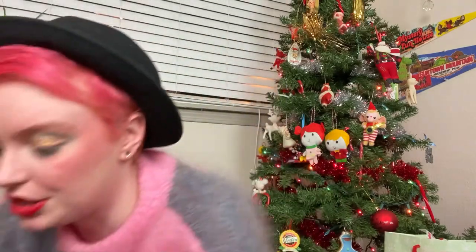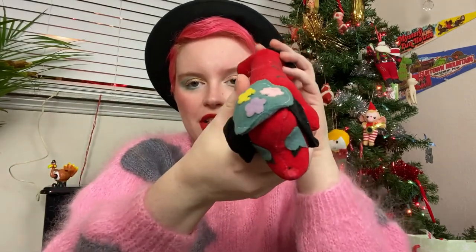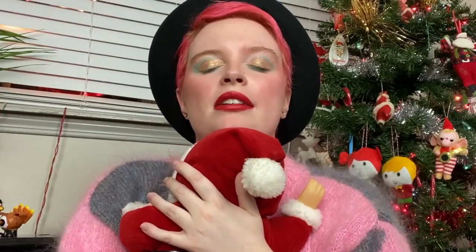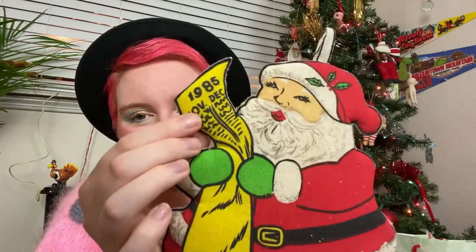For some Christmas items to show you: I have this dog — this is a Christmas wiener dog. It says Merry Christmas and the dog has on a very cute beret. My favorite is this plushy Santa Claus. He was at one time holding a Coke, but mine does not have a Coca-Cola. I also have this cool pot holder from 1985 — Santa is reading his list and it's labeled 1985 with November and December.